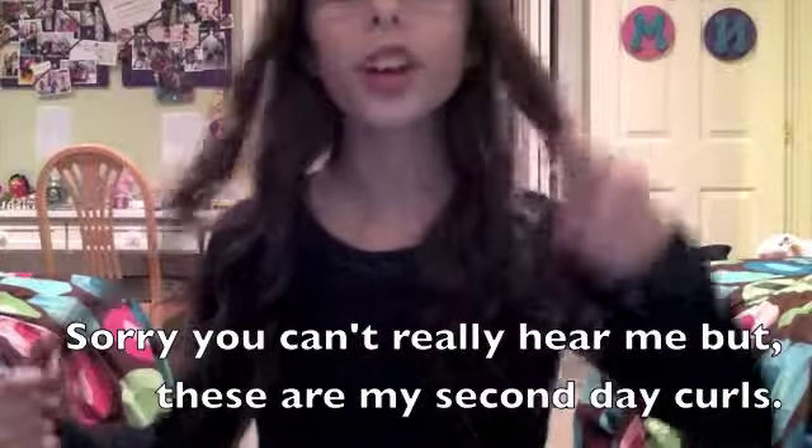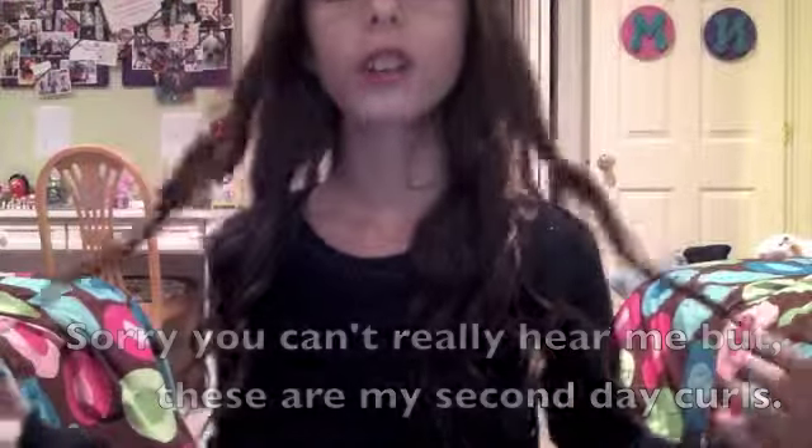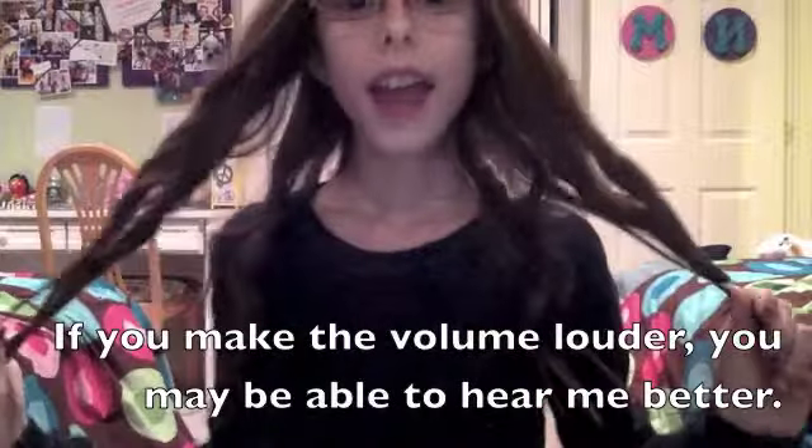So before I start, I just wanted to tell you guys that these are my second day curls. I curled them yesterday and I think it looks so good. Actually, the second day I like it better. I just touched up my bangs a little bit because sometimes my bangs get in my face, so I just wanted to curl just a little bit.